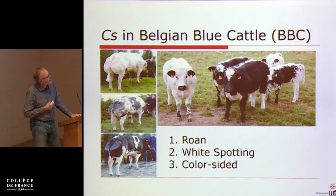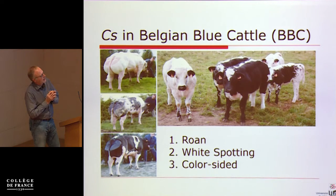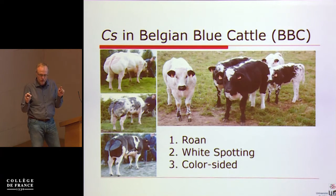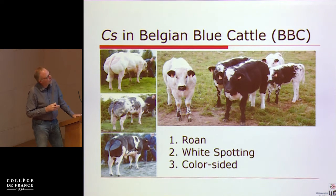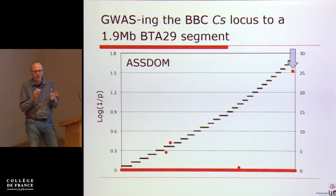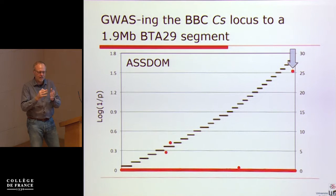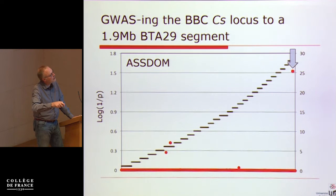This is our local Belgian breed where we have this phenotype, and Carole decides to study it. She collects DNA from animals with the phenotype and controls. You have to be careful because there is another locus segregating in the breed that is epistatic, so you have to select your cases and controls from a subset of the population where you can see the signal properly. We did an association study under a dominant model, since the phenotype is visible in heterozygotes.